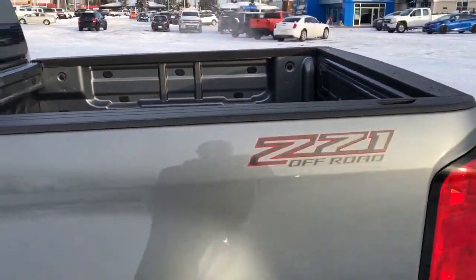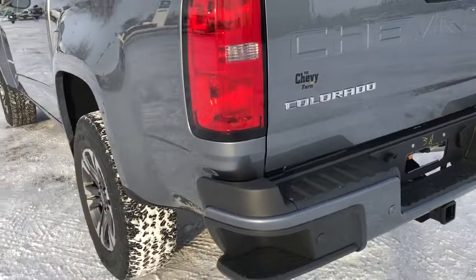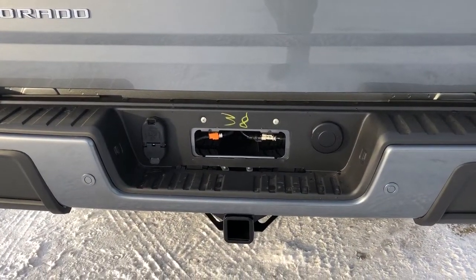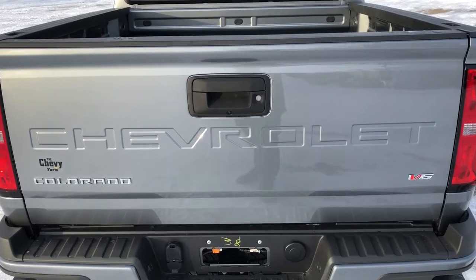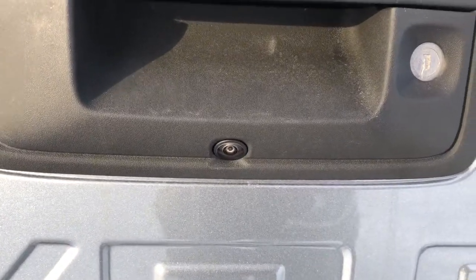In the back of the vehicle, we can see that we have our Z71 badging, as well as our corner steps. In the back, we have our trailer hitch, as well as our connectors up and to the left. The back of the vehicle features the Chevrolet badging, as well as the Colorado and V6 badging. In the bottom of our door handle, we can see we have our backup camera.